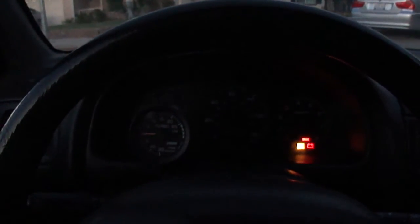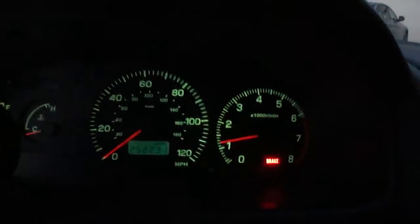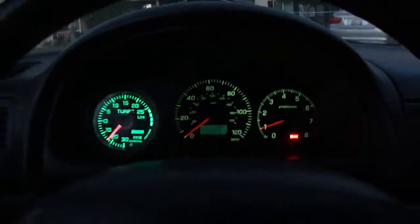Okay, here we go — just doing another quick drive video so you guys can see. Everything fires up like factory, just like it should. It'll idle up when it's cold, and mine kind of drops the idle back to normal very quickly.